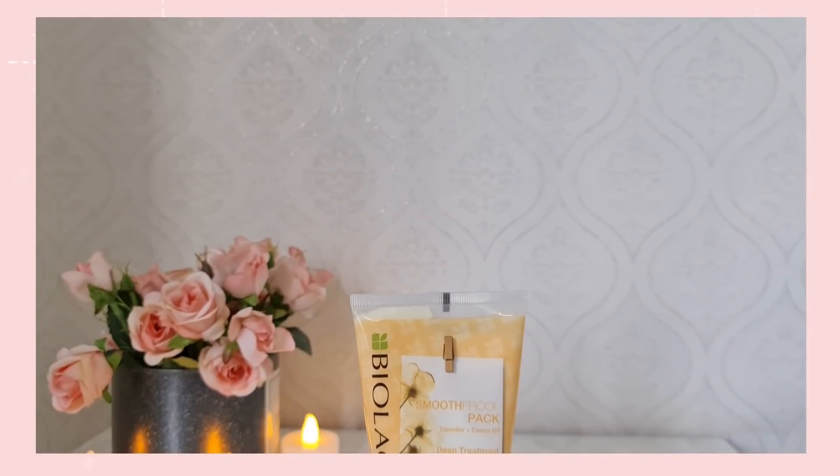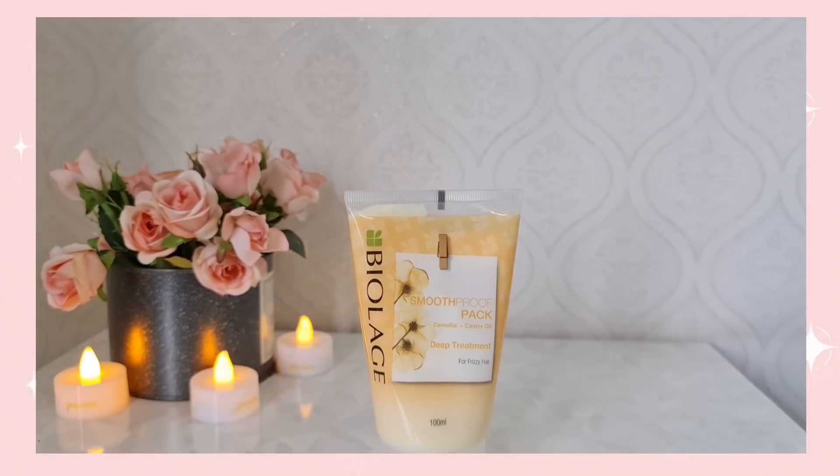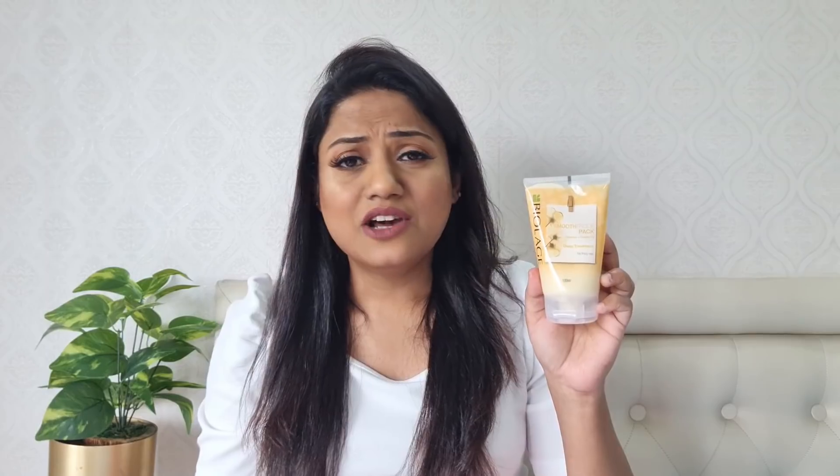However, now I do not even miss doing that because now I do my hair care at home using the Biolage deep treatment packs. It's very very easy to do, very convenient, and I think anybody can do it in just three simple steps. The best part is you get the same salon-like effect at home.